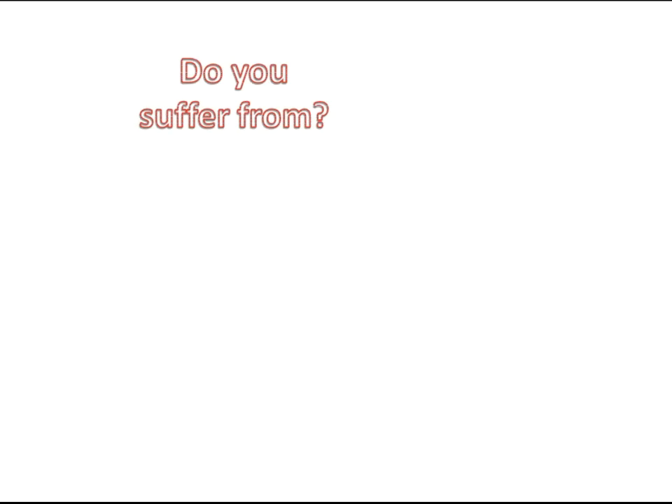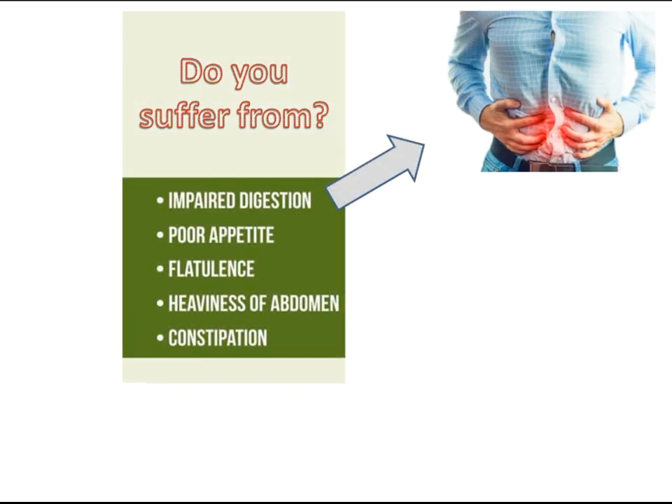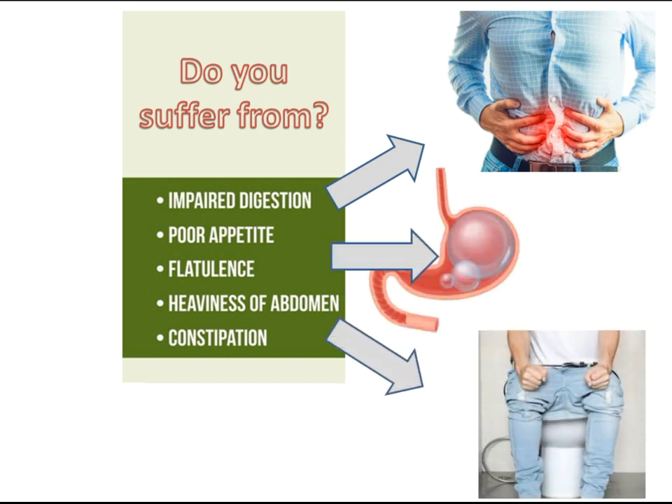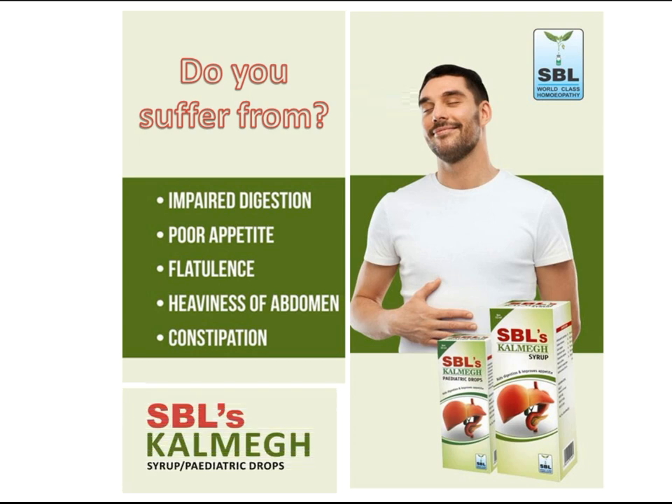Do you suffer from impaired digestion, poor appetite, flatulence, constipation? You need SBL Calm Egg Drops.